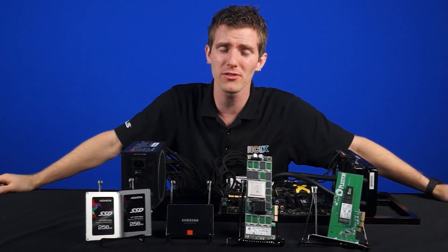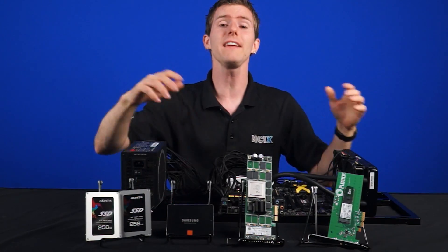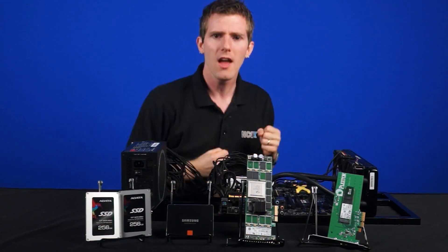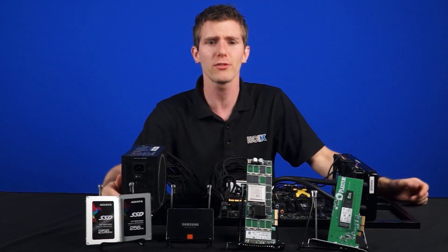SSDs are all those things, mostly, unless you want a really high-capacity one. But even within SSDs, there are so many different options to choose from that it can be a little bit overwhelming.